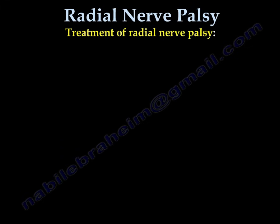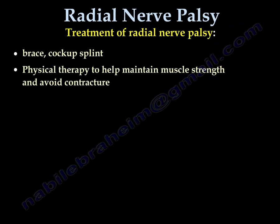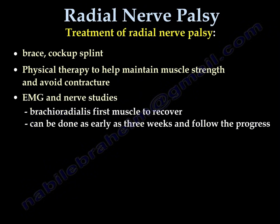Treatment usually involves a brace or cock-up splint, and physiotherapy to maintain muscle strength and avoid contractures. EMG and nerve conduction studies can be done as early as three weeks after injury. The brachioradialis is the first muscle to recover, and studies can be used to follow progress.